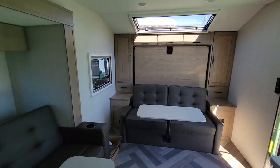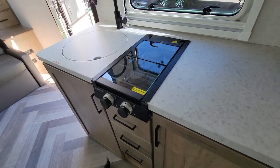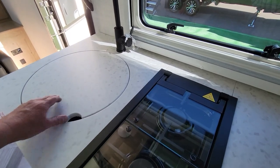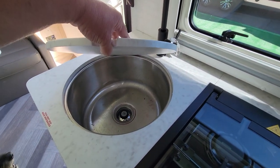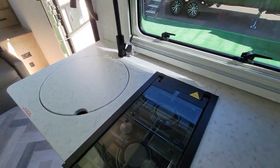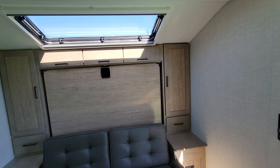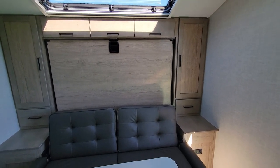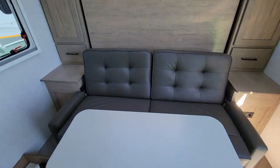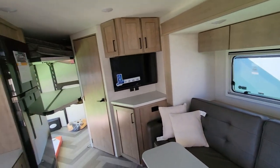It'd be right at my max towing capacity, but it would definitely be full-time capable. This unit has been winterized. There's your purple antifreeze stuff. That's a nice deep sink. I just really like their innovations.